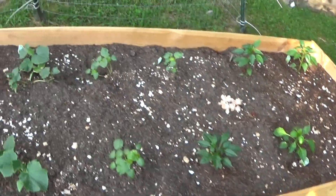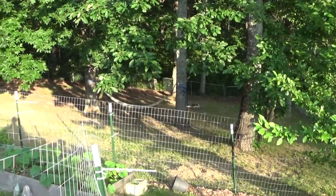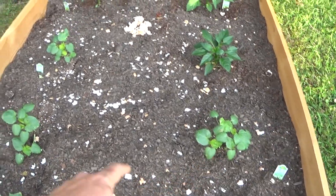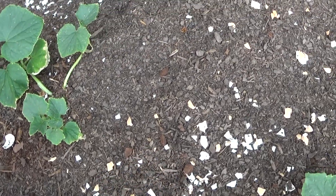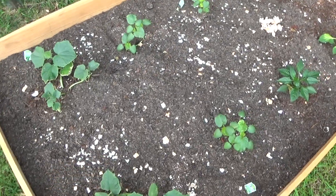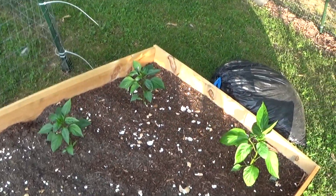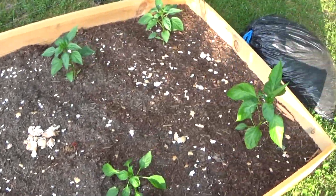Over here I built a new raised bed just a couple weeks ago. I've got a compost pile out in the woods. These are straight eight cucumbers right here — they'll spread out. Clemson okra. I used eggshells here along with garden soil and some of my compost, and put eggshells in there to add calcium to the soil. Adding calcium is a great thing — it'll prevent your tomatoes from getting blossom end rot. I put in eggshells over the winter, coffee grounds, things of that nature.